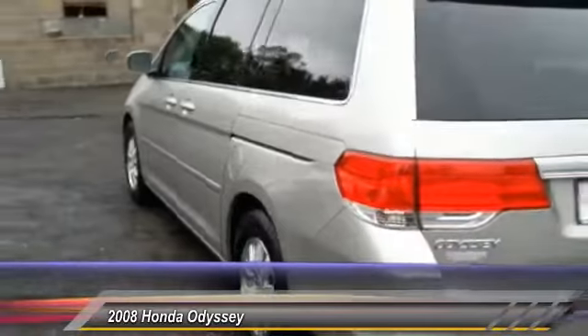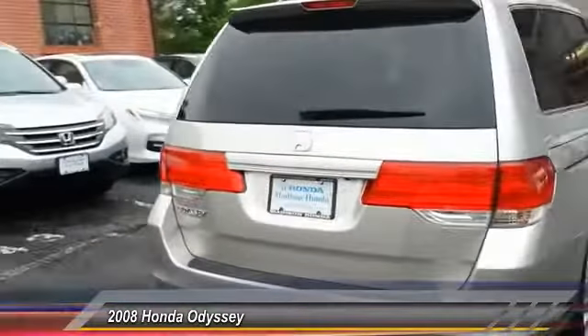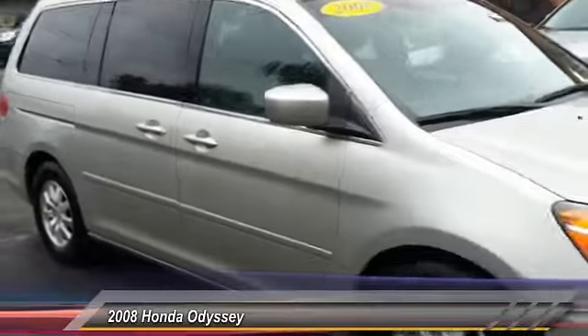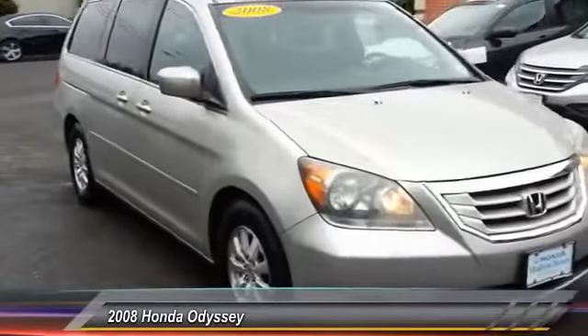This vehicle has less than 85,000 miles. Here are some of this vehicle's great options: backup camera, steering wheel audio controls, keyless entry, CD changer, power passenger seat, stability control, traction control, anti-lock braking system, moonroof, leather-wrapped steering wheel.